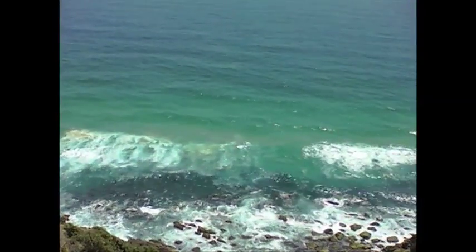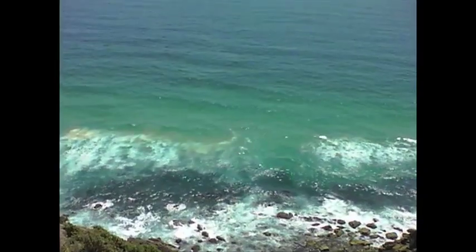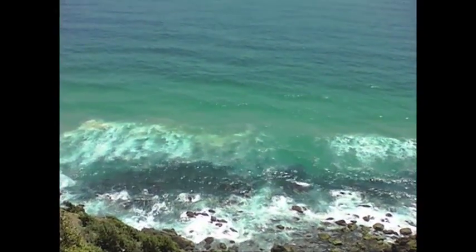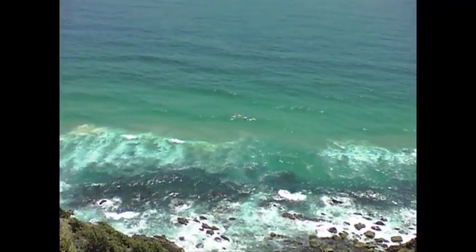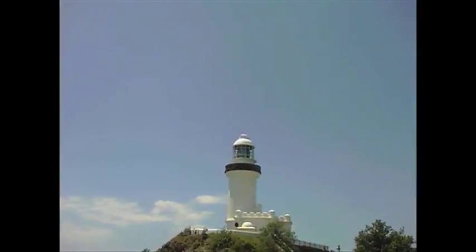Looking off the cliff here, straight off the lighthouse, looking pretty much straight east. It seems like the wind is coming straight east today too, but if you look up at the top there, the wind vane is pointing north. So I guess the wind vane is rusty.